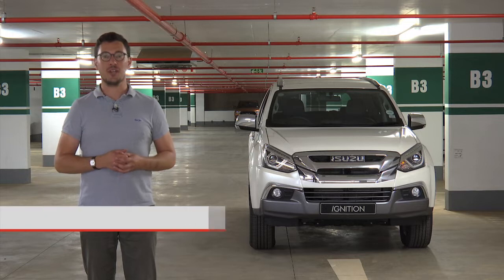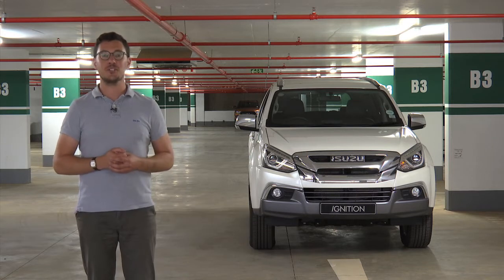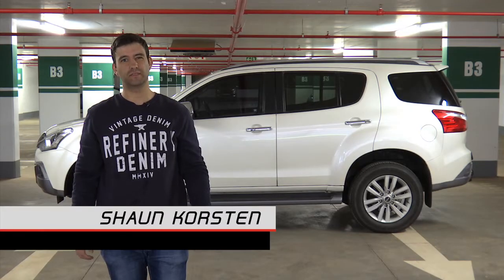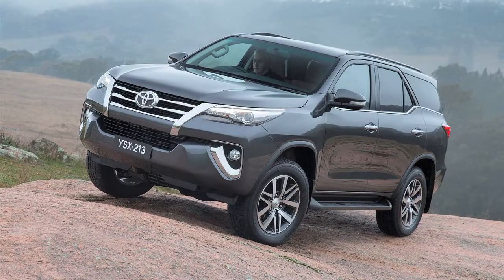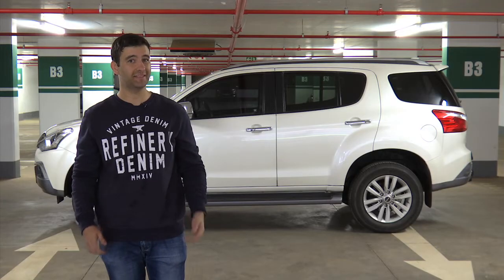The Isuzu MU-X, a relatively new nameplate in South Africa — it was only launched in 2018 — but if you look closely you will see that it is in fact based on the old Chevrolet Trailblazer. When you look at the 7-seater SUV segment, it is quite saturated: you've got Toyota Fortuner, Ford Everest, Mitsubishi Pajero Sport, and now you've got the Haval H9. So does this Isuzu MU-X actually stand a chance?